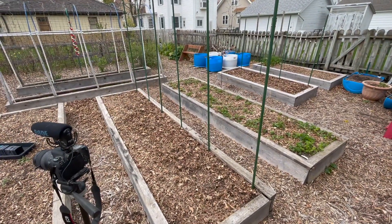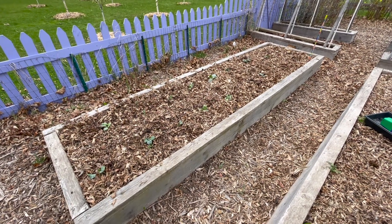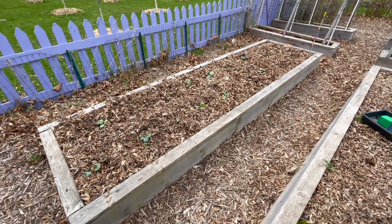I planted another row of sugar snap peas here. This whole bed is dedicated to brassicas. This year we have three different kinds of cabbage and some Brussels sprouts.